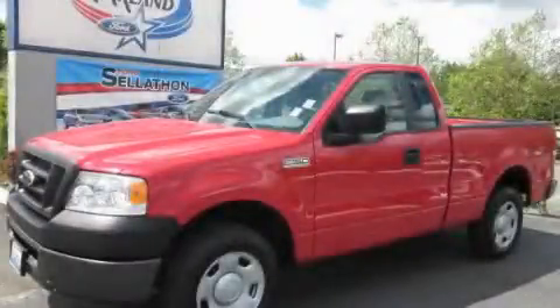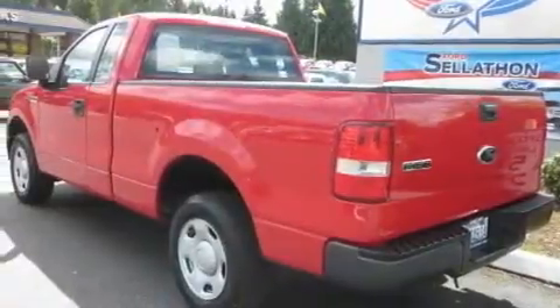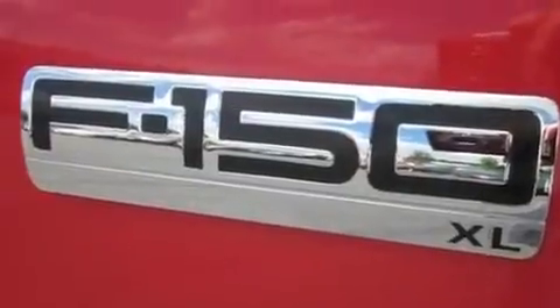This is a 2007 Ford F-150, made for the job site, the trail, and the town. It features a 4.2-liter, six-cylinder engine and a five-speed manual transmission.